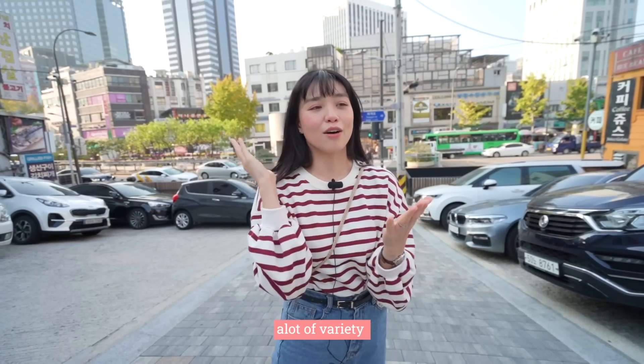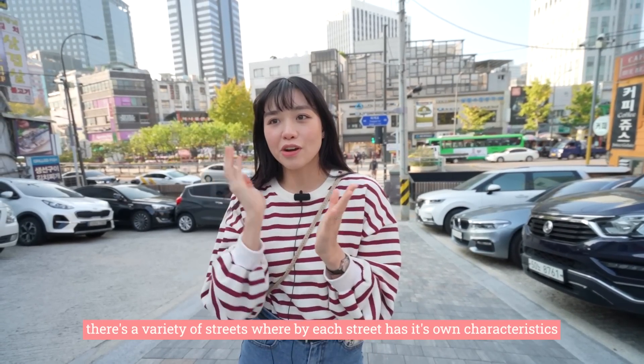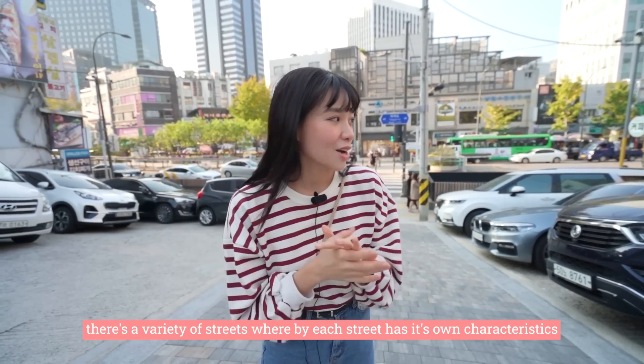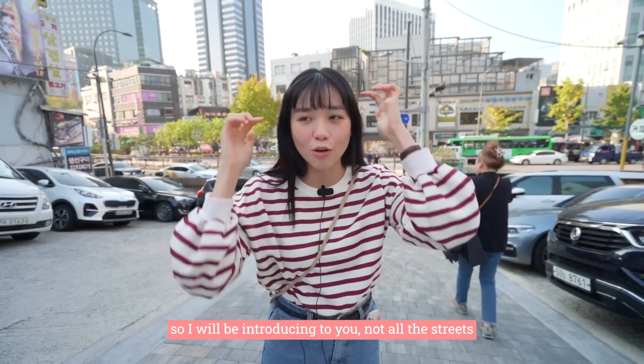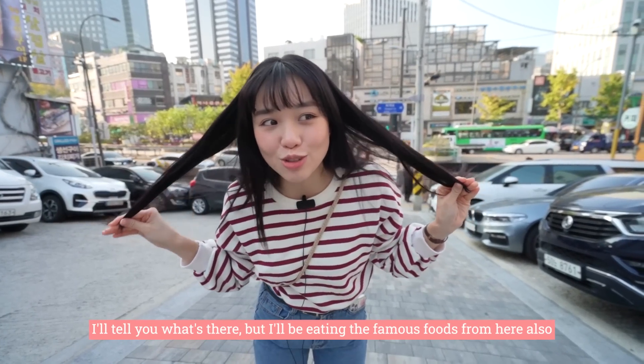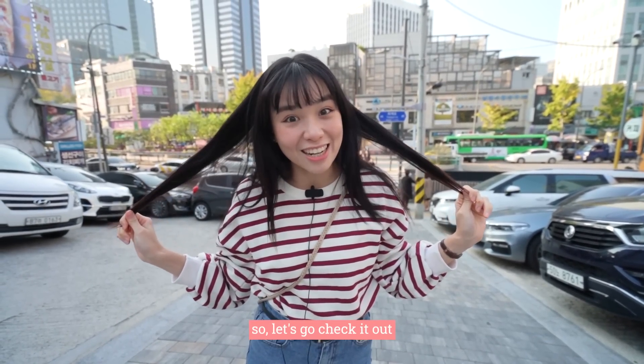There's a lot of streets and a lot of variety. Each street has its own 특징 — they sell different stuff. I'll be introducing not all the streets but I'll tell you what's there and I'll be eating the famous foods from here also. So let's go check it out.